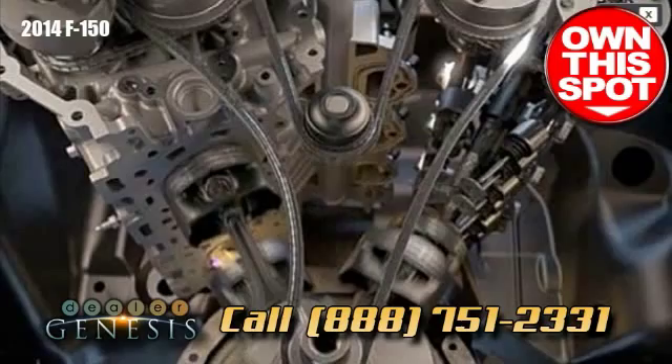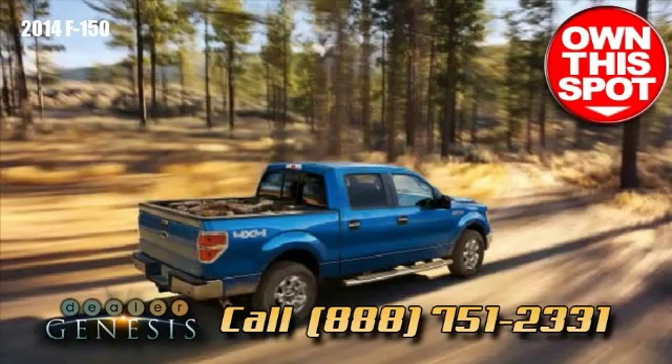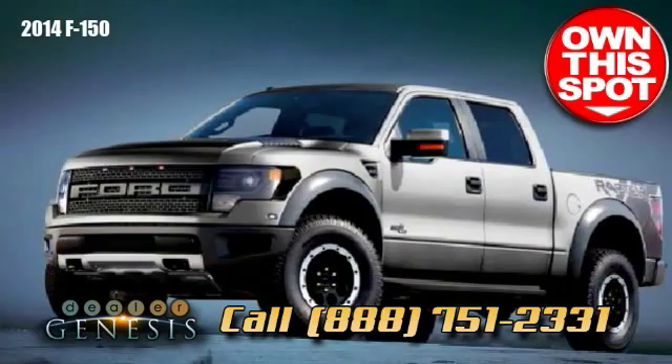Feel not merely unprecedented proficiency, but stable performance and usefulness when pulling a boat or trailer. The F-150 delivers an 11,300-pound maximum trailer tow rate, in addition to conventional trailer sway control (TSC), together with an available factory-provided trailer brake controller (TBC).